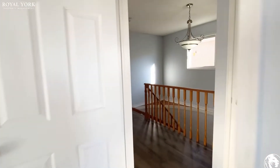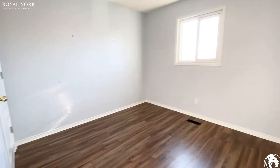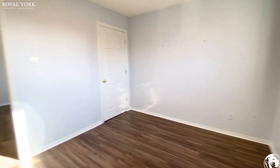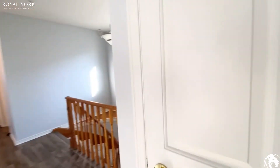The fourth bedroom can fit a queen-size bed in here comfortably with two nightstand tables on each side. Again, your closet here, and you do have a linen closet as well.